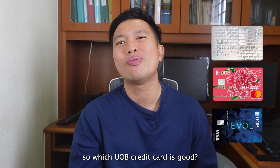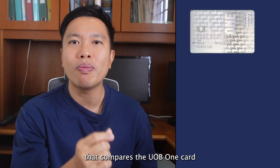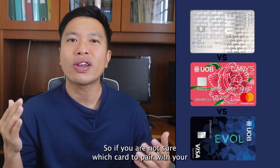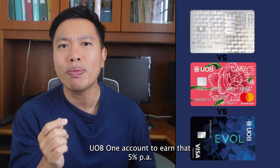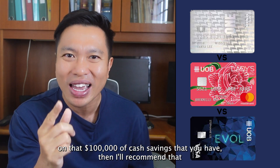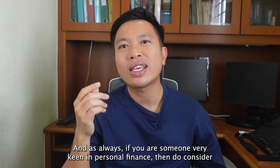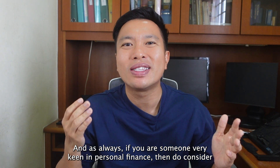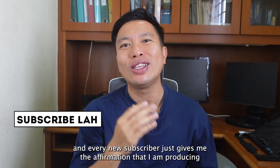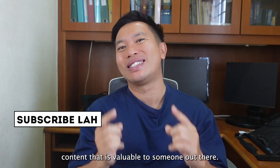If you're wondering which UOB credit card to pair with your UOB1 account, I've done a video comparing the UOB1 card against the UOB Ladies card and the UOB Absolute card. If you're not sure which card to pair to earn that 5% per annum on your $100,000 of savings, I recommend watching that video. And if you're keen on personal finance, do consider subscribing to this channel — every new subscriber gives me affirmation that I'm producing content valuable to someone out there.